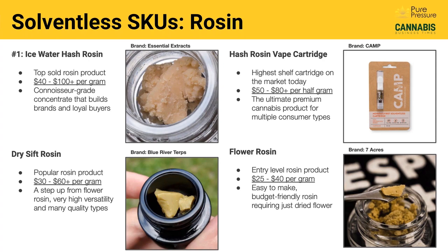To the right of that, you've got something perhaps even more intriguing: the hash rosin vape cartridge. These are the premier vape cartridges on the market, hands down. They run anywhere from $50 to $80 a half gram, are made with 100% rosin — no cuts, no fillers, no additives. This is really the ultimate cannabis product for multiple consumer types, including lay consumers willing to pay a higher price point for a premium product. It does require quite a bit of mastery of the ice water hash process, but it's a very hot product that many companies are investing time and money into.